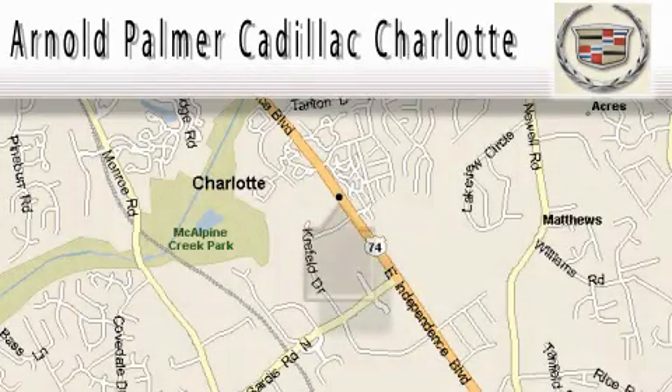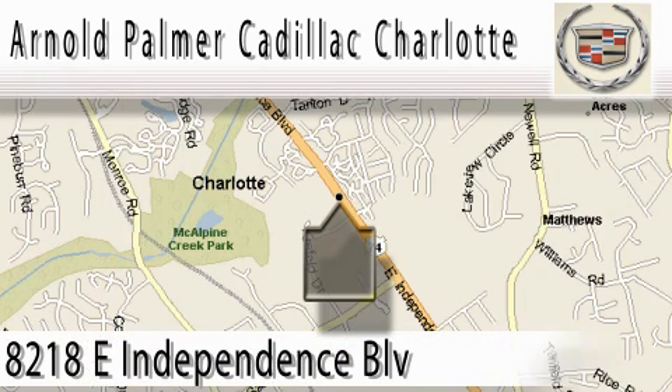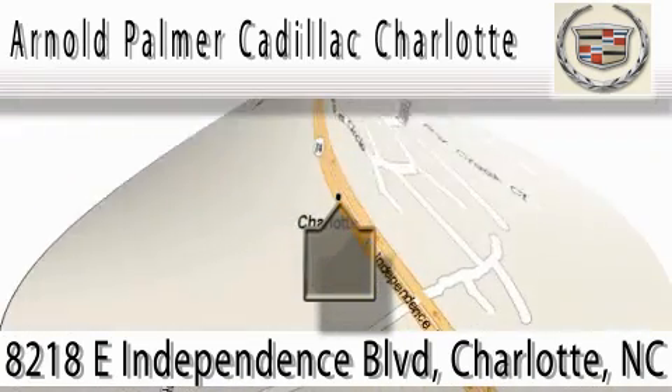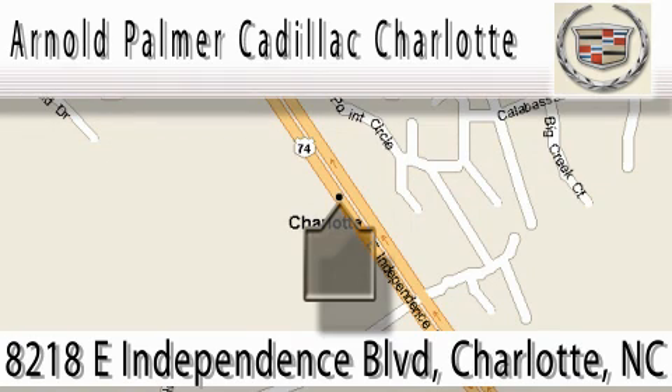At Arnold Palmer Cadillac Charlotte, we have a great many repeat and referred customers and would all agree that buying a new or pre-owned vehicle from us is both a pleasant and rewarding experience. Stop in today for a test drive. We're conveniently located on the east side of Charlotte at 8218 East Independence Boulevard, Highway 74, or call Bill Waite at 1-800-601-2054 for an appointment.